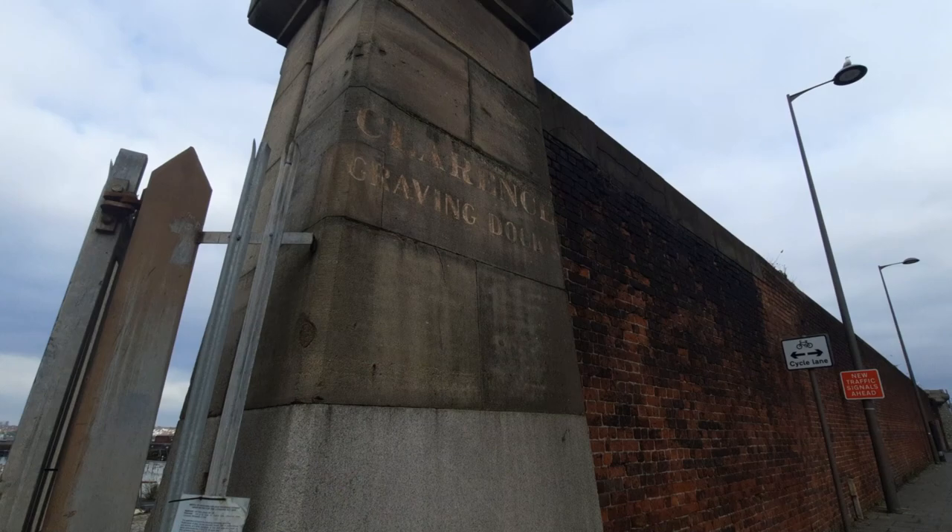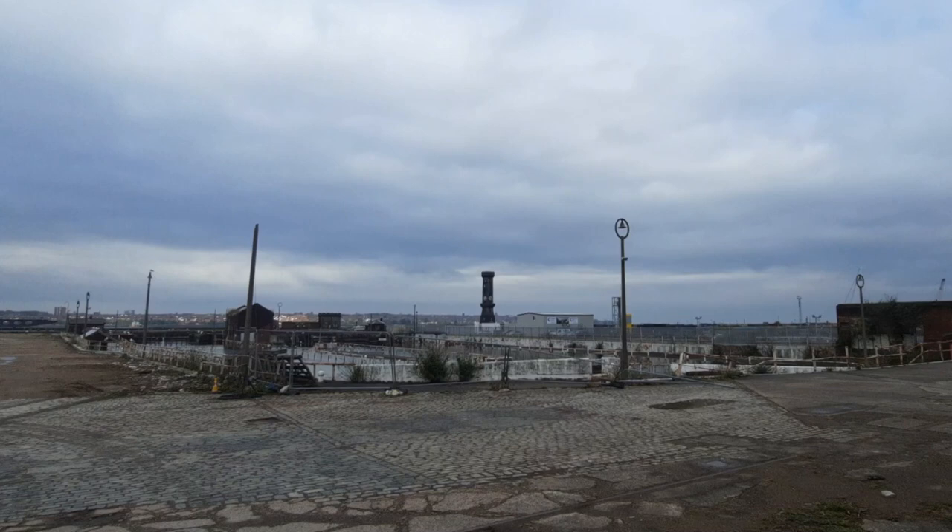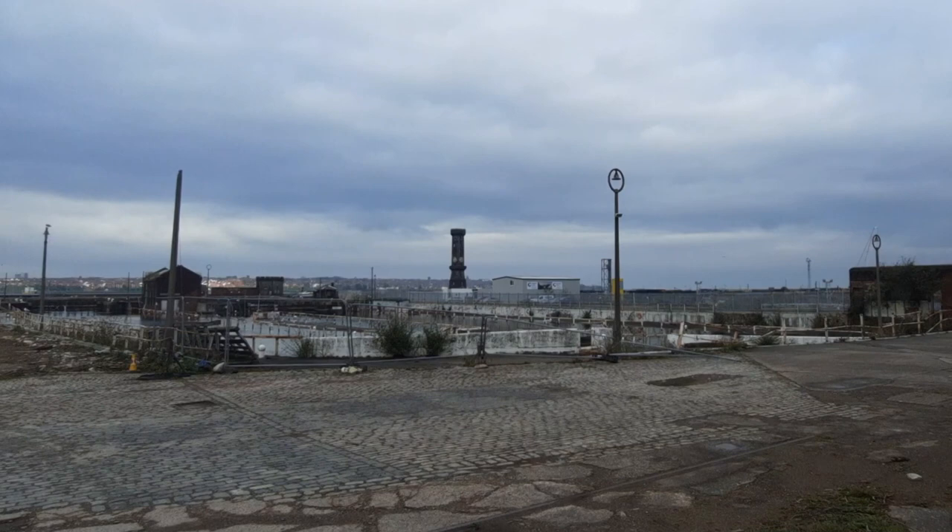It was here through the Clarence Graving Docks that most of the Irish migrants arrived. A lot of it is abandoned today. The famous clock tower was designed by Jesse Hartley, who also designed the Royal Albert Dock.